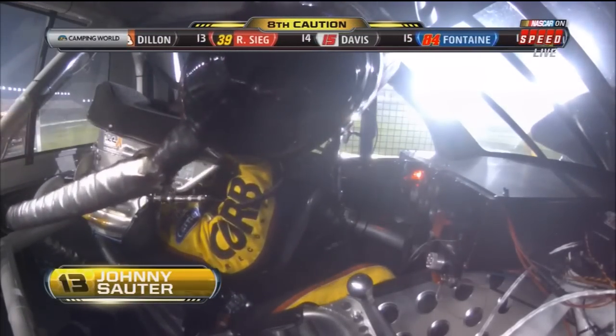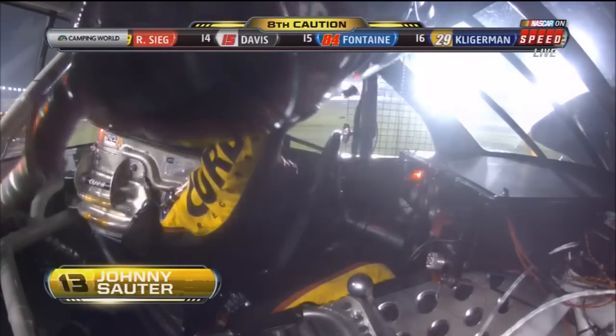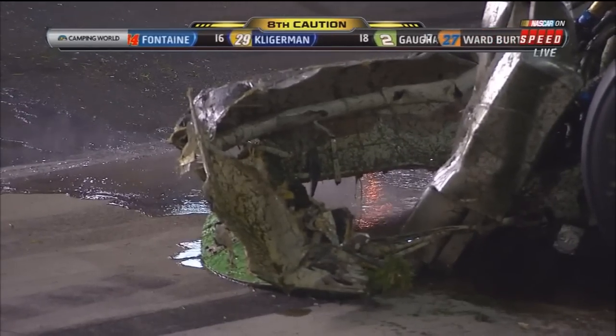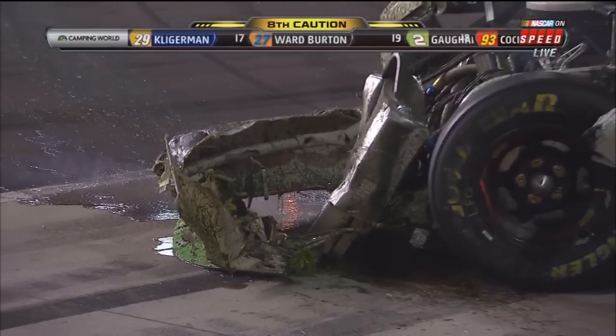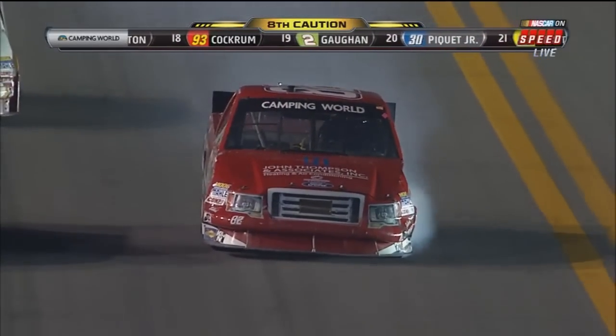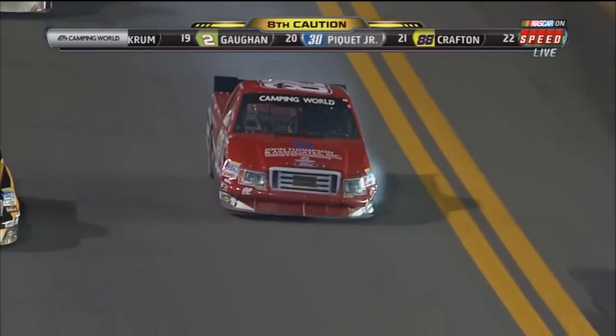Look at your race leader — obviously frustrated. Had a chance to win here at Daytona. He doesn't do this a lot; hasn't been here before. We talked about when he was going to push Jason White — you've got to be worried about John King.